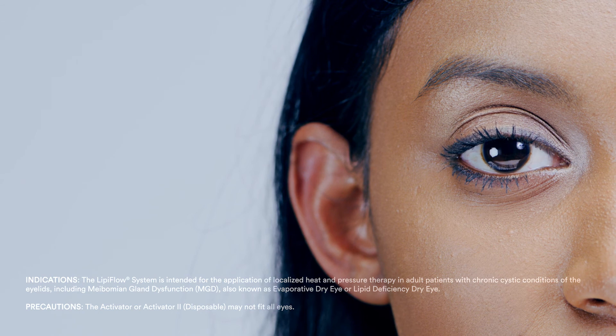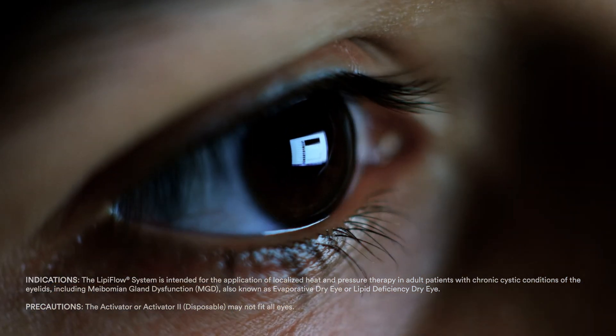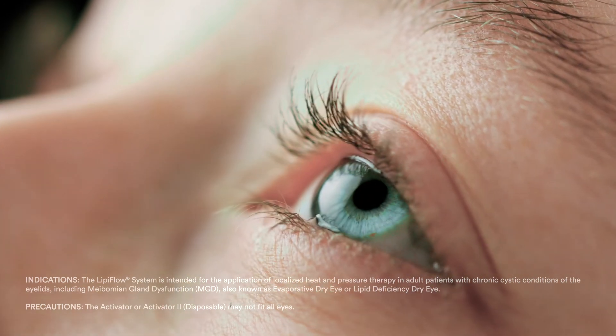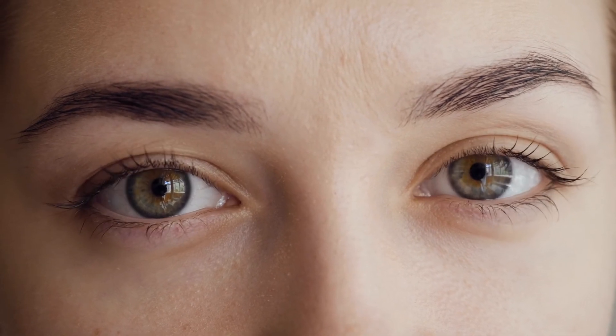No matter how your eyelids are shaped, how old you are, or how unique your lifestyle, your meibomian glands are critical to your eye health. Use LipiFlow to address your MGD so your glands can do their job keeping your eyes lubricated, comfortable, and healthy.